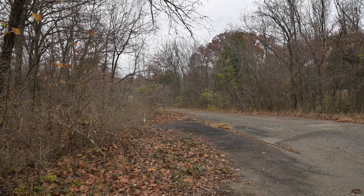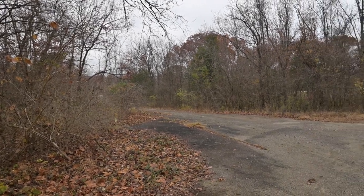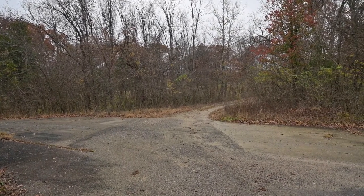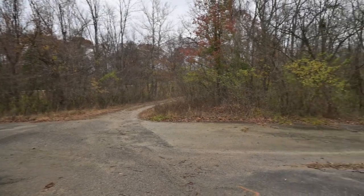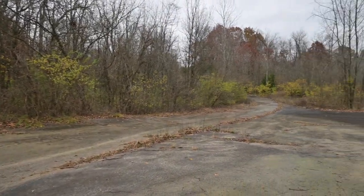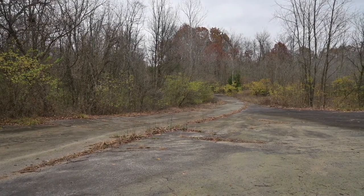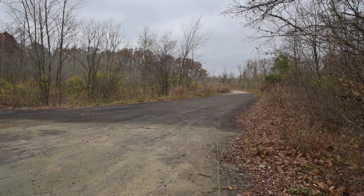I was mistaken earlier when I said this was a three-way intersection — it's actually a four-way intersection. I'll pan through it to give you an idea of what it looks like. This is the direction we came from, back to the car at the Lost Valley Trailhead. This is the southern terminus of the Hamburg Trail and the tunnel under Highway 94. I'm not really certain what is ahead, so we're going to go straight ahead in just a minute and find out. And then finally, this takes us down to the Katy Trail — we'll go there last.